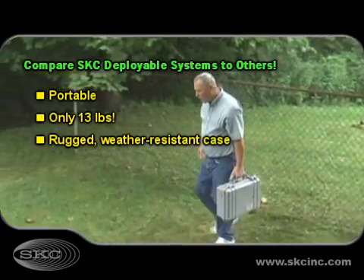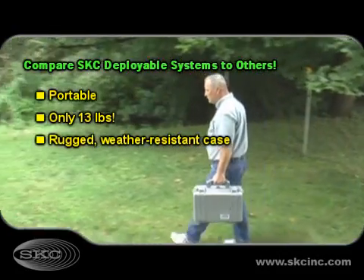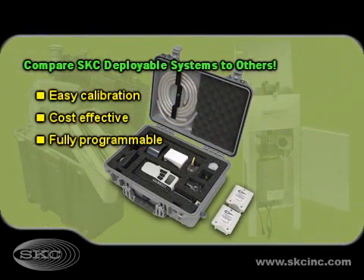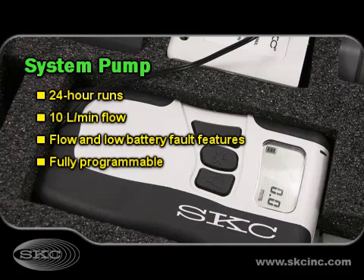SKC deployable systems are more portable and lighter weight than any other system available. Designed for easier use, SKC deployable systems are also more cost-effective than traditional systems.